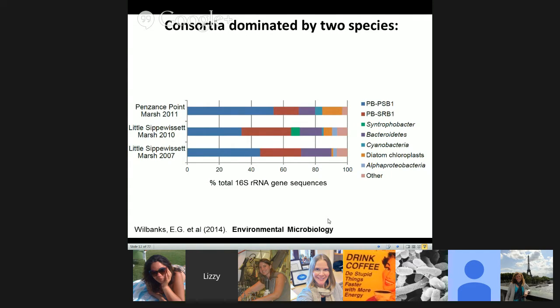We wanted to look more quantitatively at what was in the consortia. This 16S library from a couple of different years and three different sites — Little Sipwiss Salt Marsh and Penzance Point Marsh in Woods Hole — showed that about 60% of recovered clones came from two uncultured species: PBPSB1, the purple sulfur bacteria, and PBPSRB1, the sulfate reducer. The remaining diversity includes about five to ten bacteroidetes species, some cyanobacteria, diatom chloroplasts, and alpha proteobacteria.